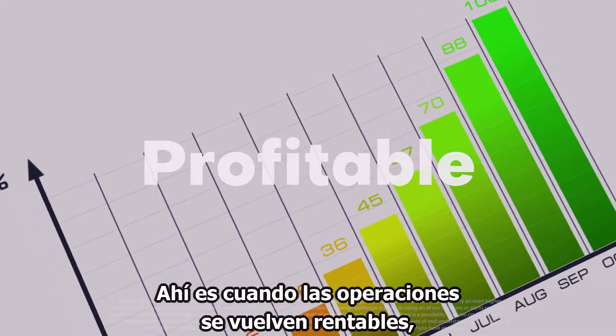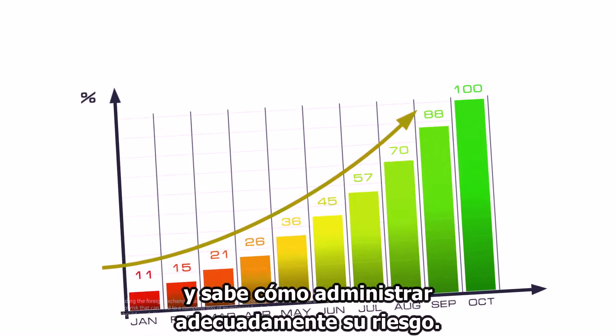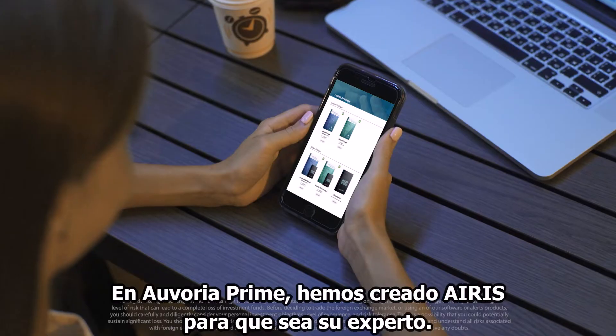That's when trading becomes profitable — when you have more wins than losses, and you know how to properly manage your risk. At Avoria Prime,